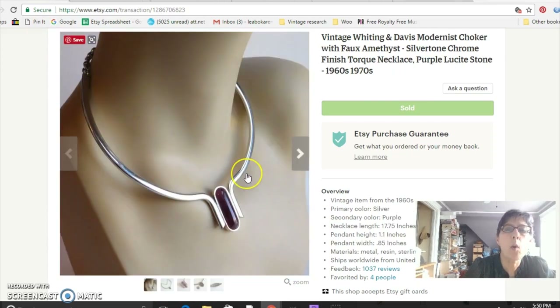This is a Whiting and Davis torque necklace. It's not silver and the stone is not precious — I think it's acrylic — but it is a graphically pleasing piece. I paid $2 for it at the flea market and sold it for $32. Whiting and Davis is a good brand; they're known more for their purses but also made a lot of nice jewelry.